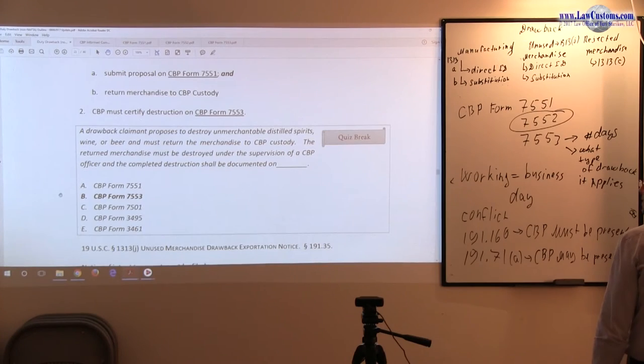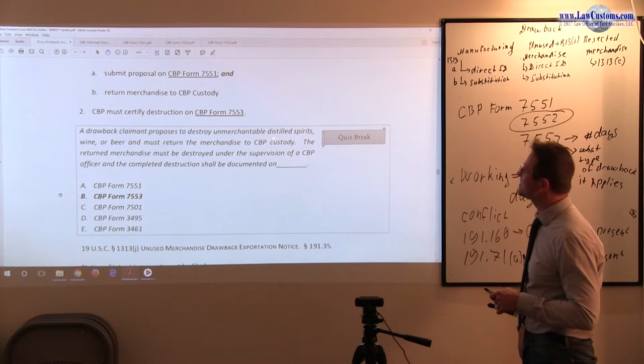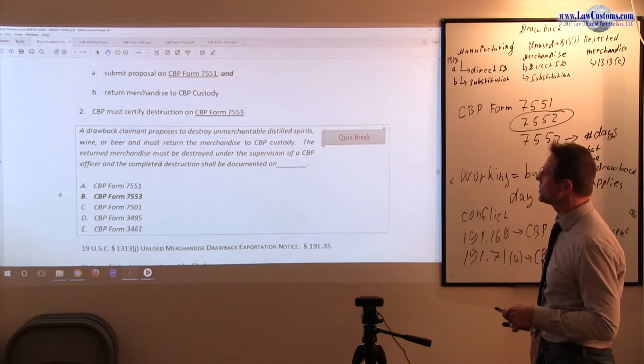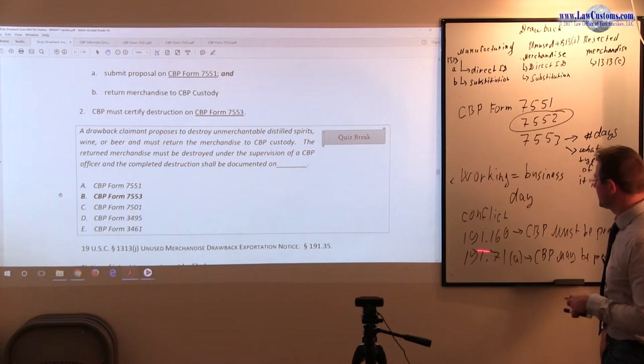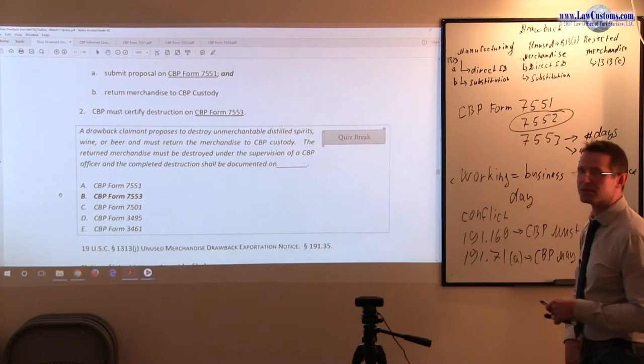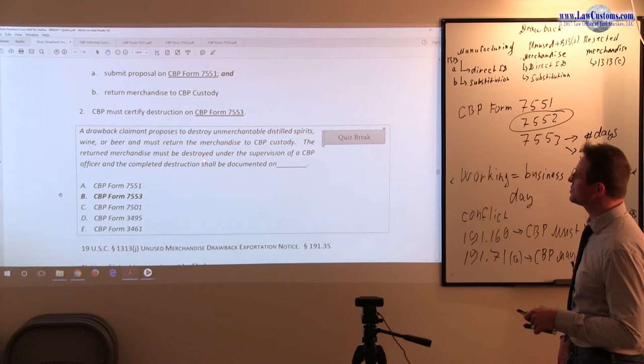Next question. A drawback claimant proposes to destroy unmarketable distilled spirits, wine or beer and must return merchandise to CBP custody. So immediately 191.166 should pop up in your head. The return merchandise must be destroyed under supervision. Customs here takes a strict posture — must be destroyed under supervision.